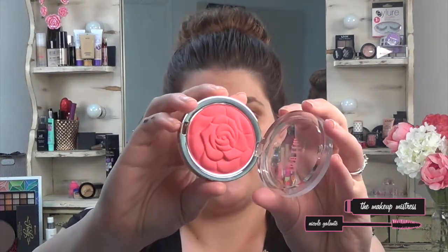For blush I actually brought two different ones. I brought my Milani limited edition rose blush — I personally love it. This one is in 'Lady Rogue' and it's such a beautiful color on the skin. I also brought my Naked Flush palette because it has a lighter blush as well as a bronzer for the days I wanted a little bit of contour.